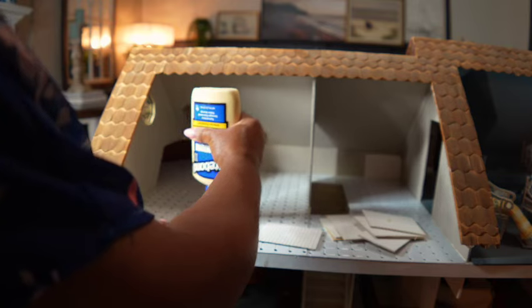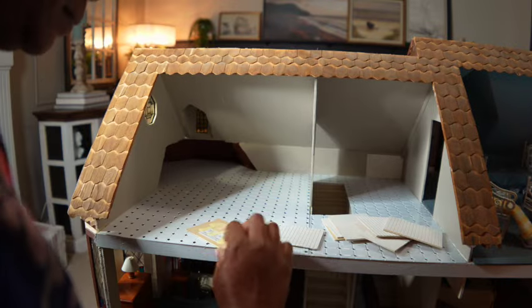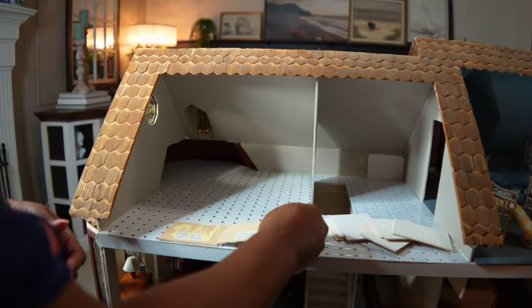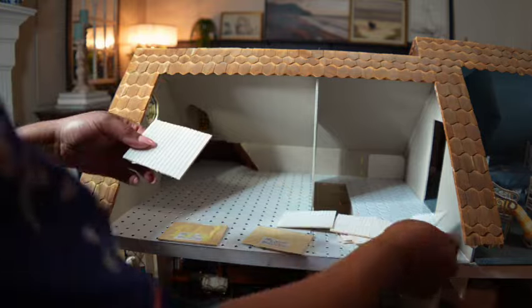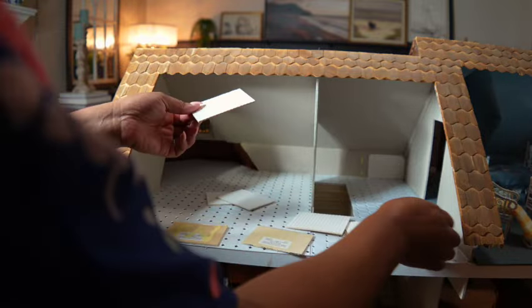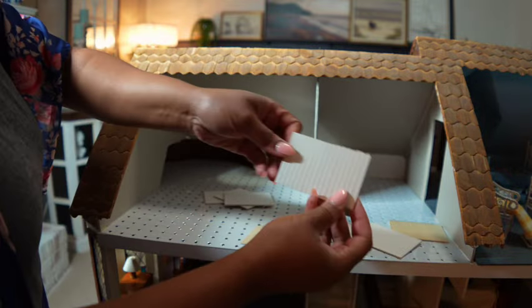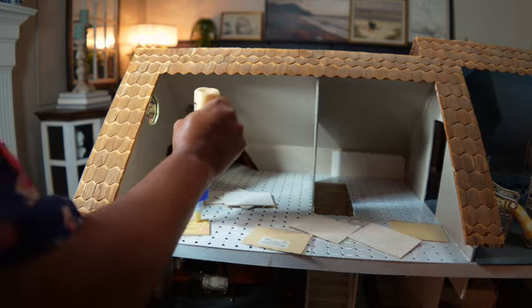The house is coming along. If you're enjoying this video, make sure you subscribe so you don't miss out on my crazy ideas. The house is coming along!